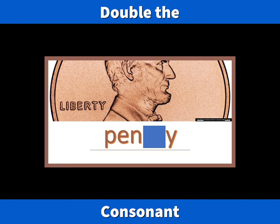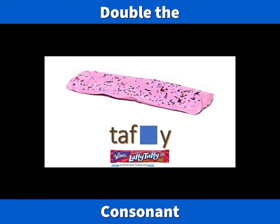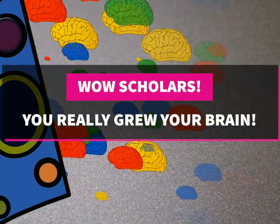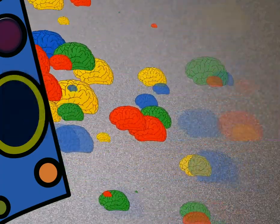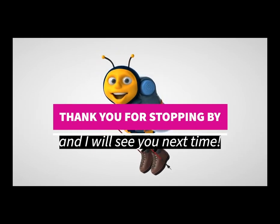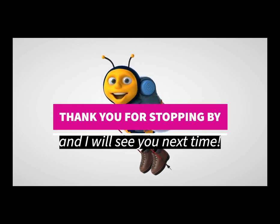Penny. Silly. Taffy. Amazing job, scholars! You really grew your brain. Thank you so much for stopping by. Be sure to click the next video available so that you can do your trick word practice. I will see you next time. Thanks for stopping by. Love you. Goodbye.